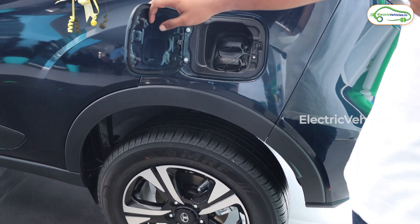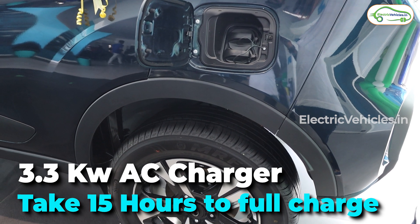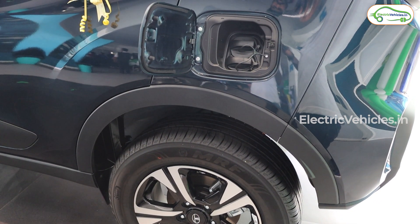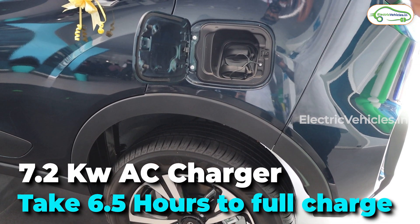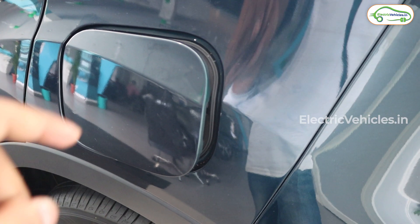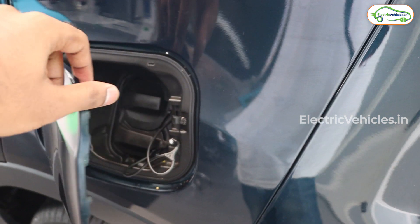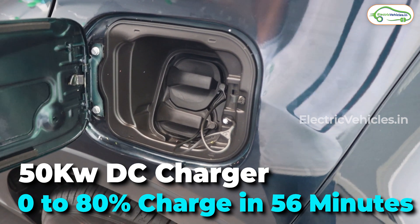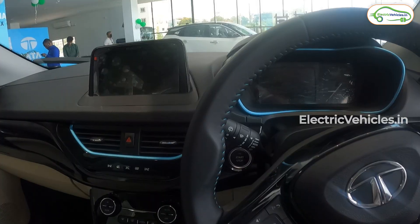This is the charging port of the vehicle. With a 3.3 kW AC charger, it will take 15 hours for a full charge. The company also provides a 7.2 kW AC charger, which charges the vehicle in around 6.5 hours, but costs an additional 60,000 rupees. With the 50 kW DC fast charger option, it takes only 56 minutes to charge from 0 to 80%.